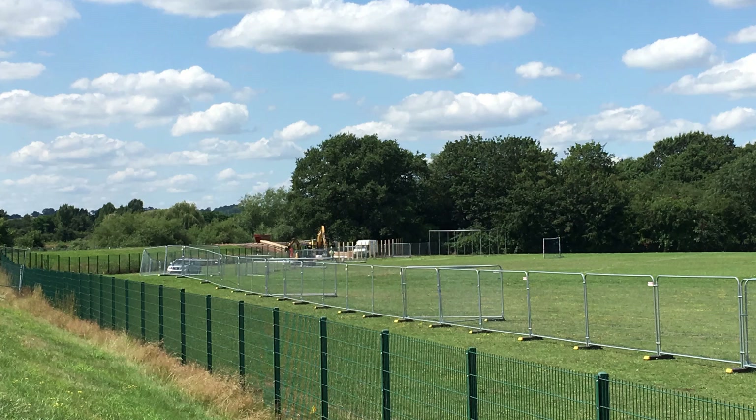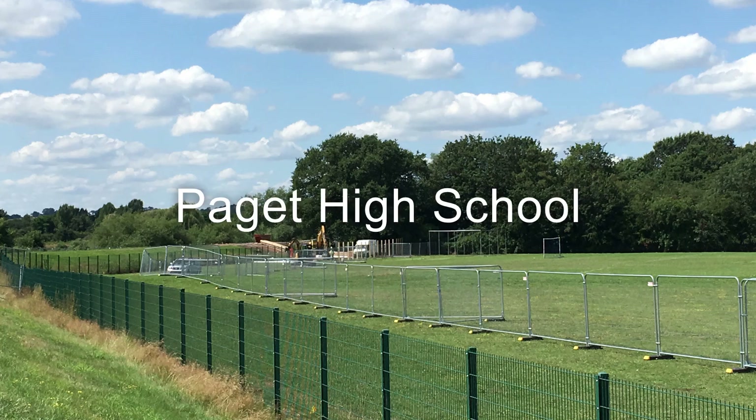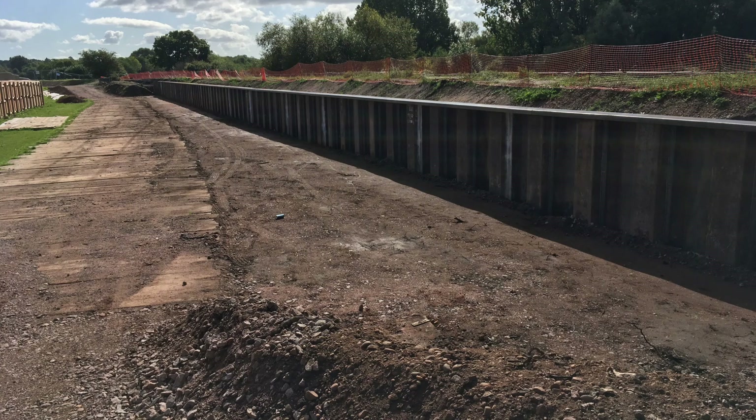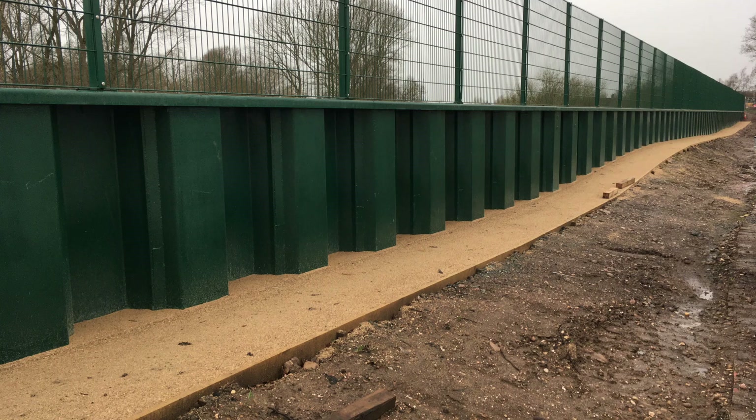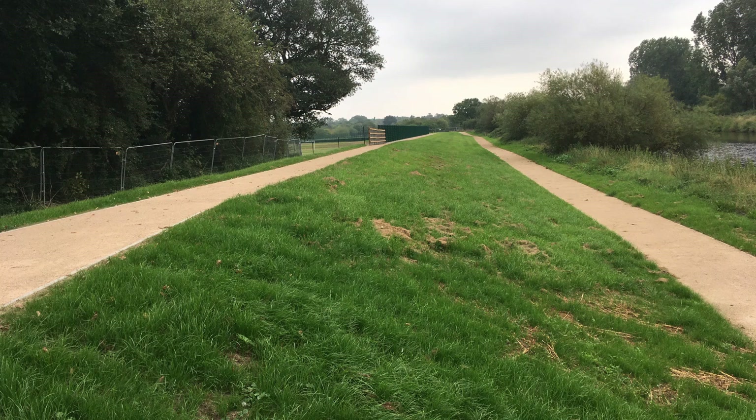Hi, I'm Will Groves, senior user for the Environment Agency with a focus on stakeholders. This section is the Padgett High School section. Here, we designed the flood defences to stay within the original footprint so as not to take up the high school's playing field or, on the other side, the golf course.